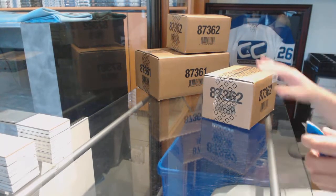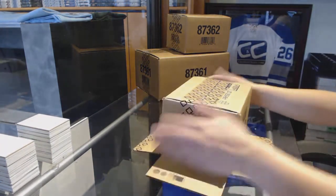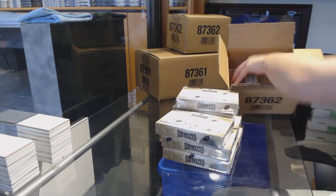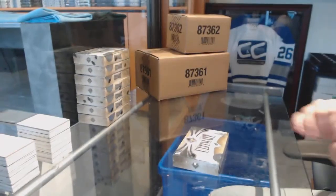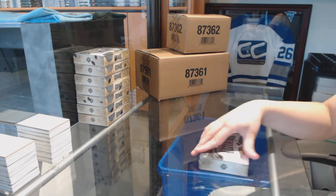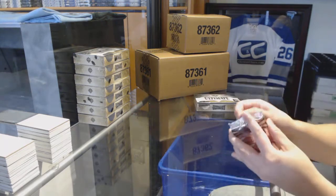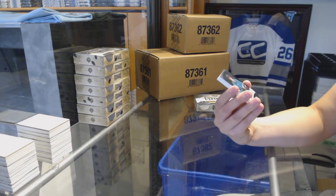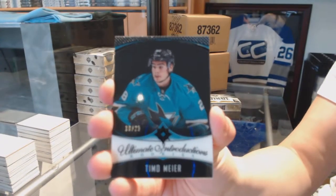Starting off CMC Group Break 7521, we've got the 8th box case of 2016-17 Upper Deck Ultimate. We start off with an Ultimate Introductions Black numbered to 25 for the San Jose Sharks, Timo Meier.